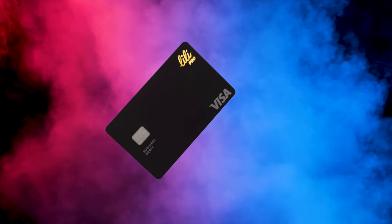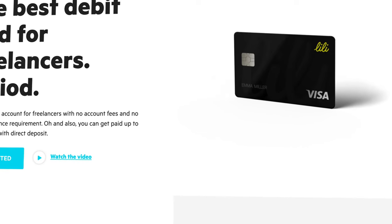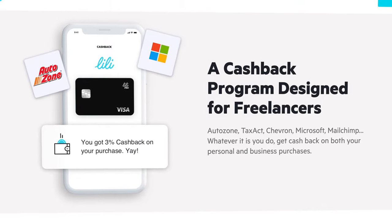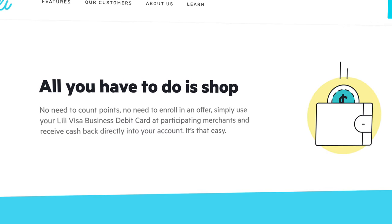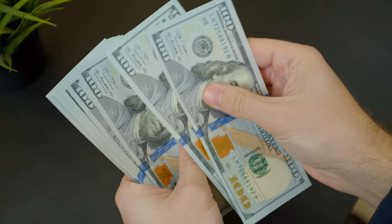Lily didn't want to stop there. They are now offering some higher-level features with Lily Pro for a small fee of just $4.99 per month. For starters, you get a premium Visa business debit card. With the standard free account you do get a Visa business debit card, but with the paid account you're going to earn cashback from participating merchants on both your personal and business expenses — automatically, with no need to enroll in any categories or activate any point offers.